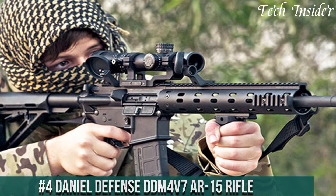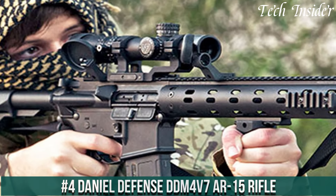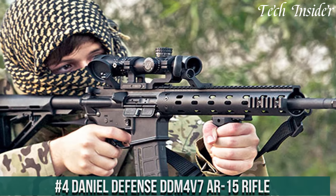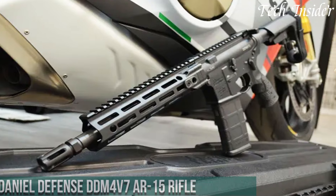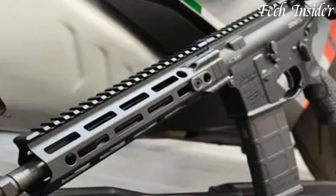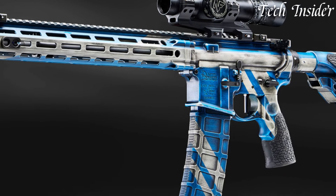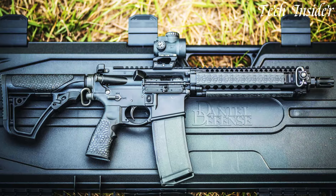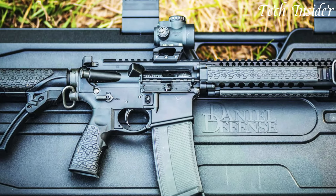Number 4: Daniel Defense DDM4 V7 AR-15 rifle is the embodiment of excellence and precision in the world of modern sporting rifles. Crafted with meticulous attention to detail, this firearm represents the apex of performance and reliability, featuring an 18-inch cold hammer-forged barrel and an M-LOK handguard.